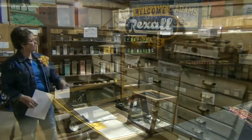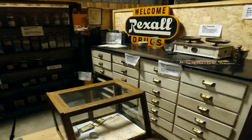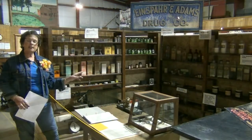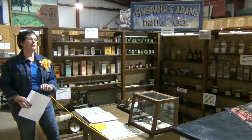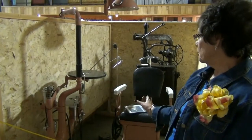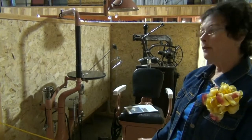This was one of the drugstore displays. This was the Einspire and Adams, and then they split up and we had two drugstores in Imperial at one time. So that was kind of a big deal.